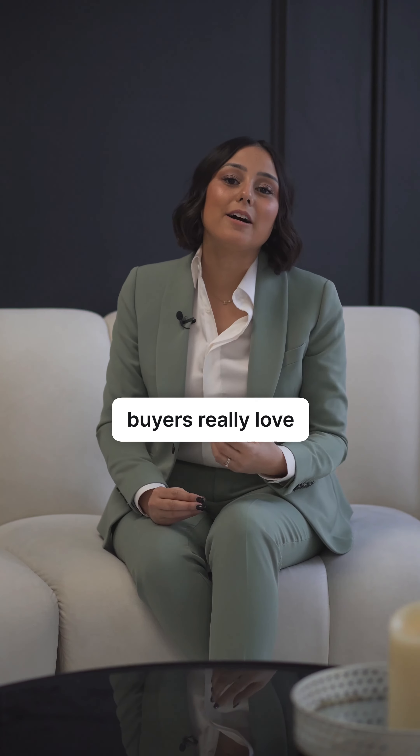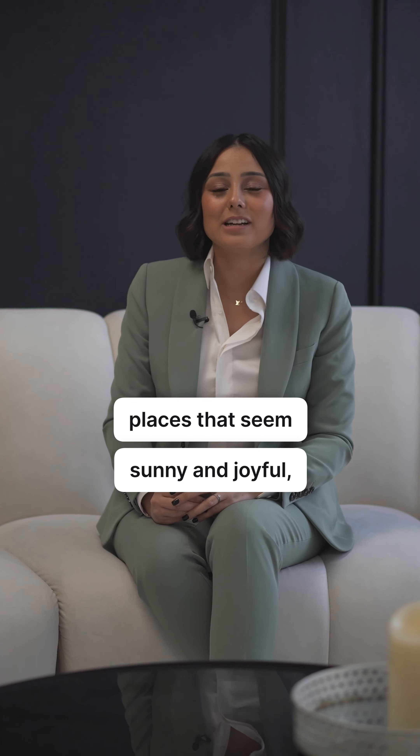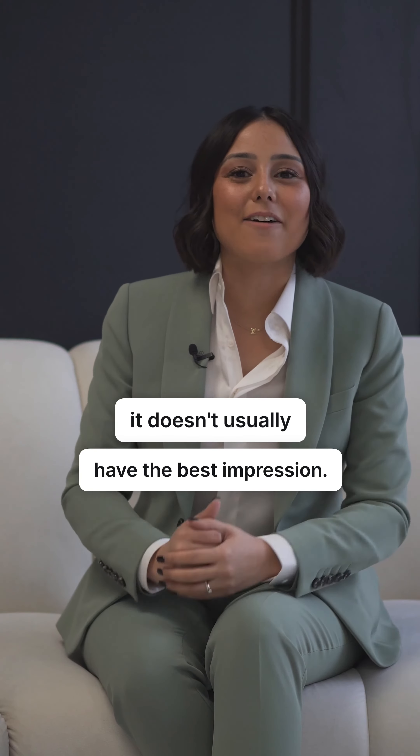Buyers really love bright spaces — places that seem sunny and joyful. If they're too dark and somber, it doesn't usually make the best impression.